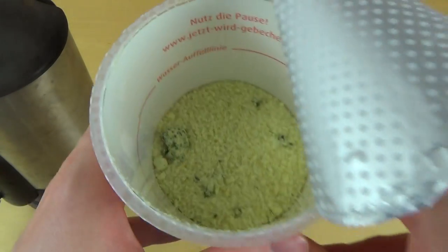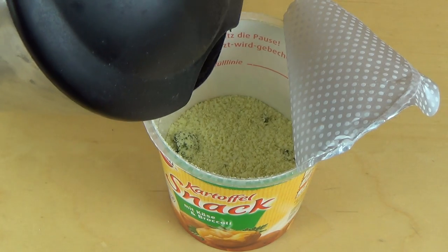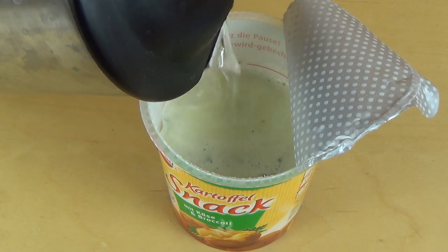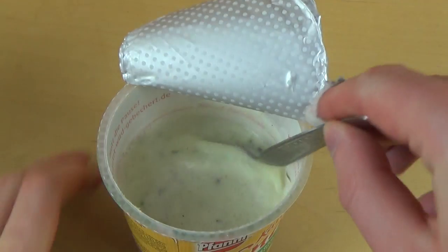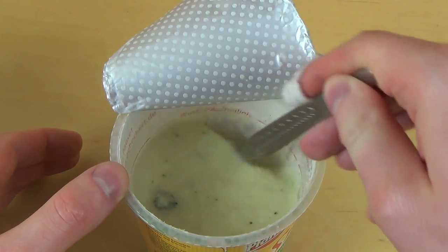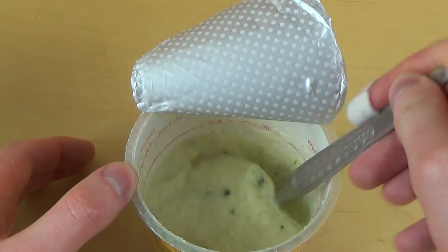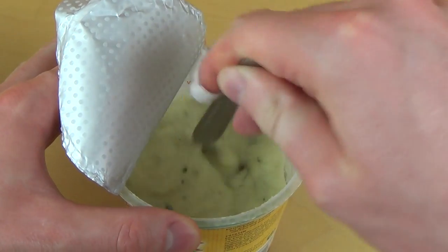There are broccoli pieces inside — consistent broccoli. Let's perform the water drop. You really have to turn it, otherwise you get a nasty consistency. I was a bit late turning it when I ate it the other day and it got a strange texture, so turning it is really important.